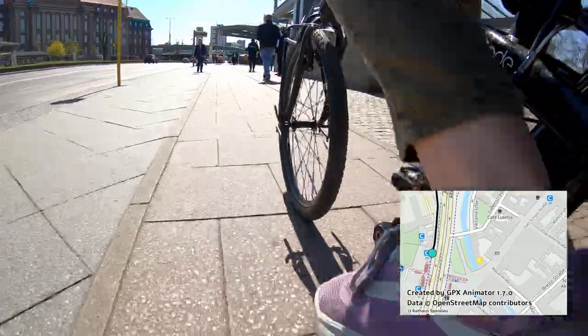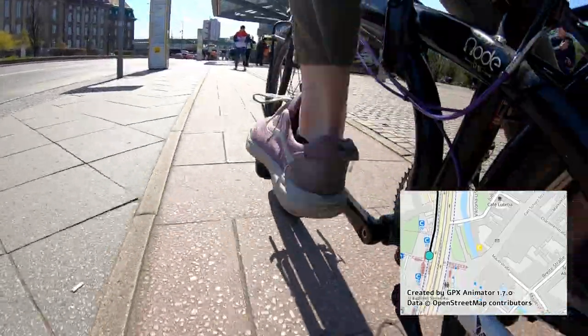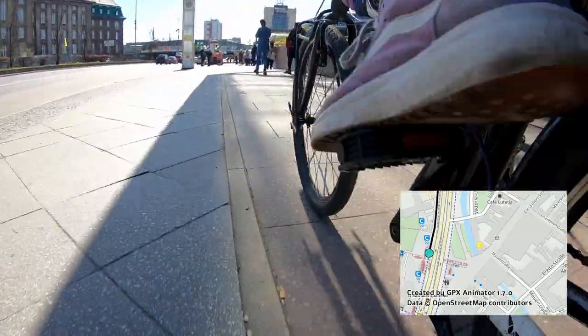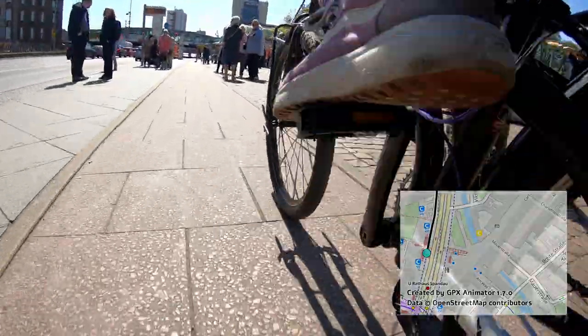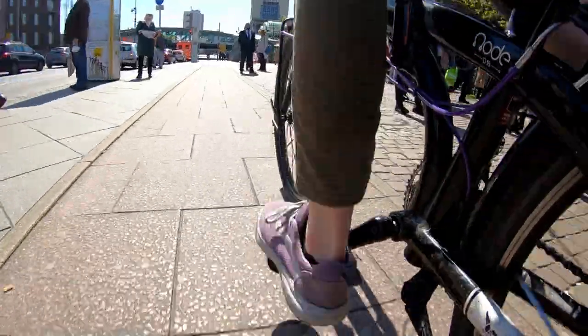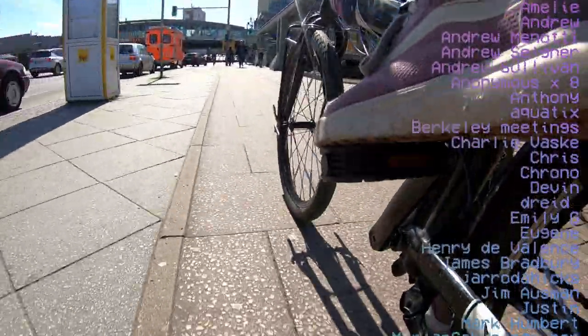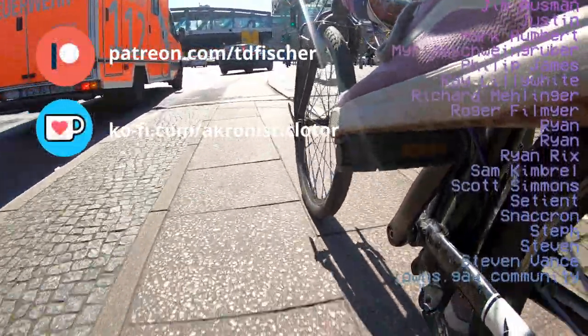You can find a link to the full bike route in the description below. Thanks for making it to the end. This is my second big video, and I'm really happy with how it turned out. If you liked it yourself and want to see more, consider subscribing to the channel and dropping a like. Here's a list of my patrons who've made this work possible, and I'm honored to have their support. You too can support by checking out my Patreon and Ko-fi tip jar with the link in the description below.